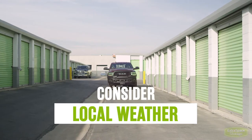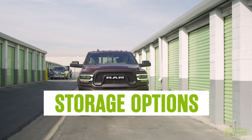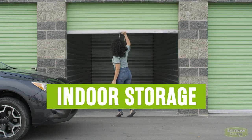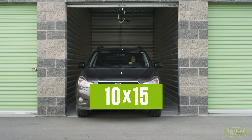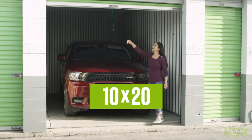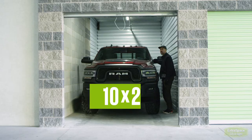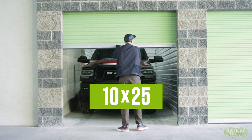Depending on local weather and the possibility of harsh storms, you may want to consider different car storage options. Indoor car storage is one option. A 10 by 15-foot unit can fit some compact cars. A 10 by 20-foot unit will fit sedans, SUVs, vans, and pickups. A 10 by 25-foot unit will fit large pickup trucks and vans.